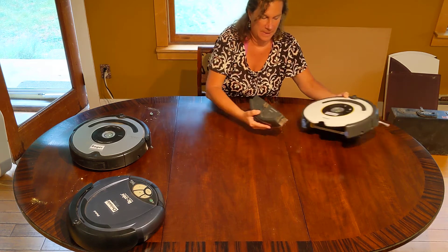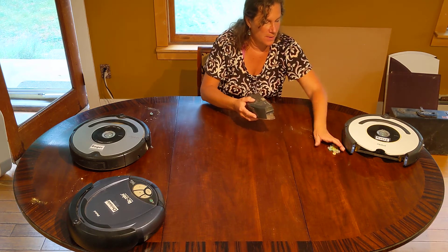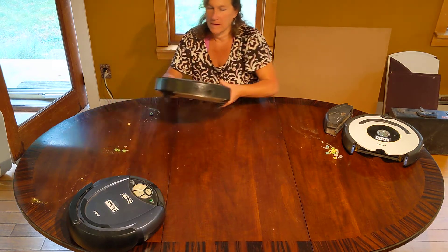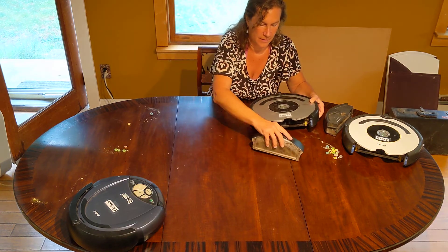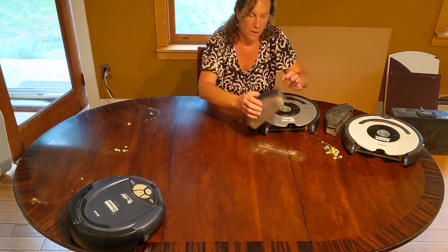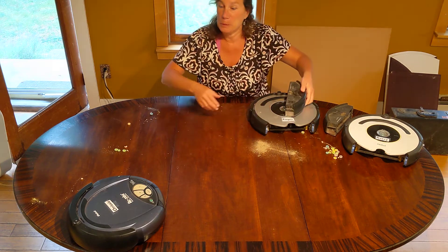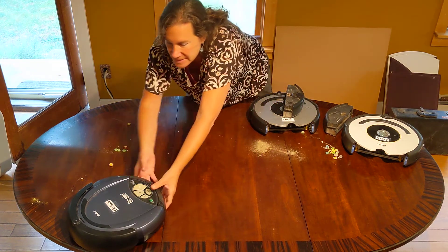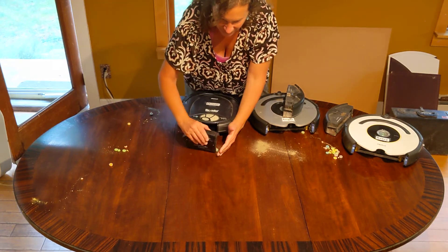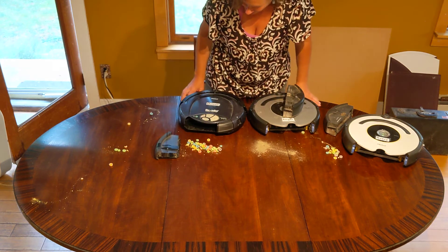Let's see how everybody did. This is Avery's pile. Poor Roger — Roger did not have a good time and did not collect almost anything, just a big pile of dust that I thought I'd emptied out. Let's see how Chrissy, a very early model, did. Look at that. Chrissy, you go girl. Good job.